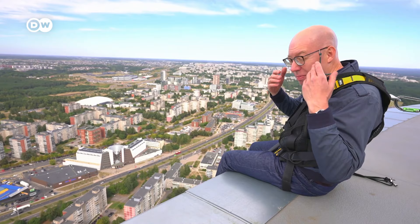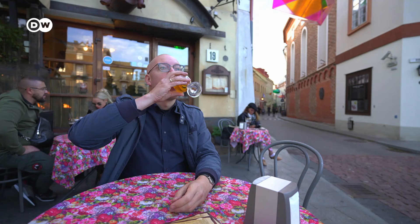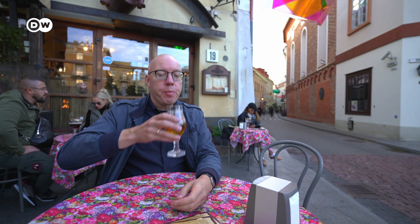Okay, everything is really secure. I mean, even my glasses have a rope. But this is frightening anyhow. By the end of my day in Vilnius, this much is clear — the city has so much to offer that I'll definitely have to come again.